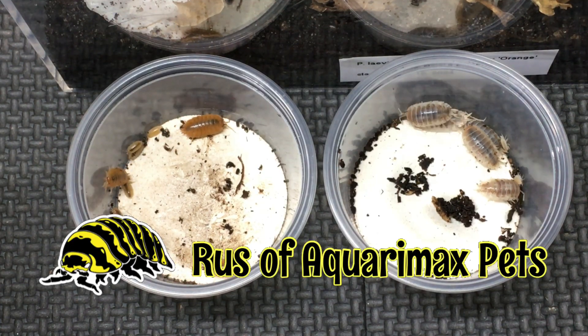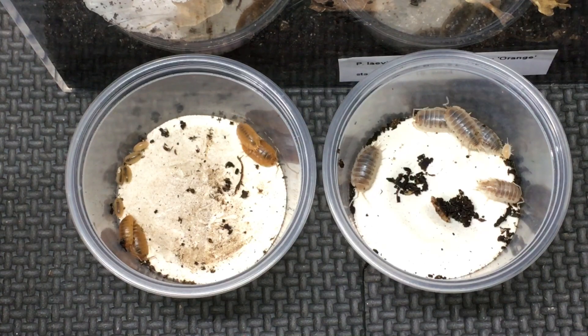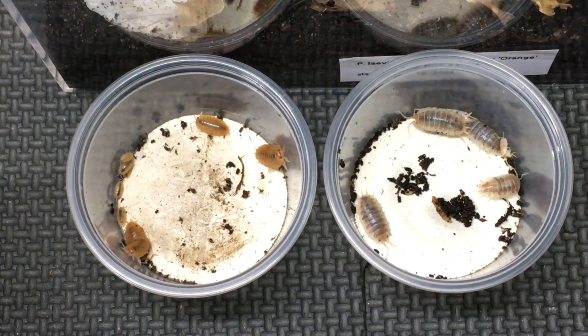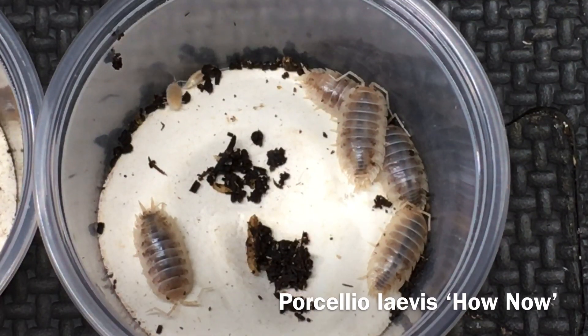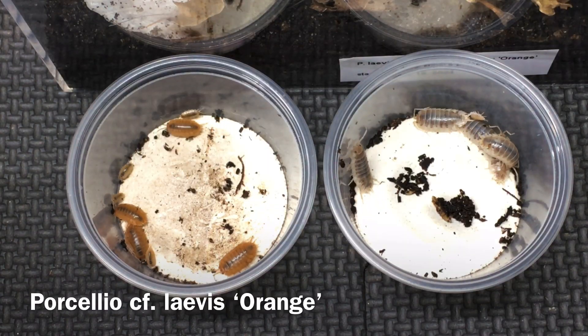Hello everyone, Russ of Aquarium Max Petz here. Back in September of 2024, I put Porcelio Levis How Now, the ones on the right here, along with some Porcelio CF Levis Orange.